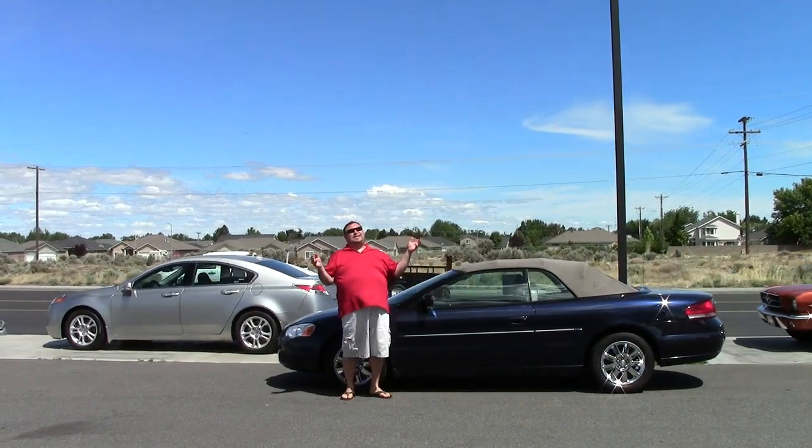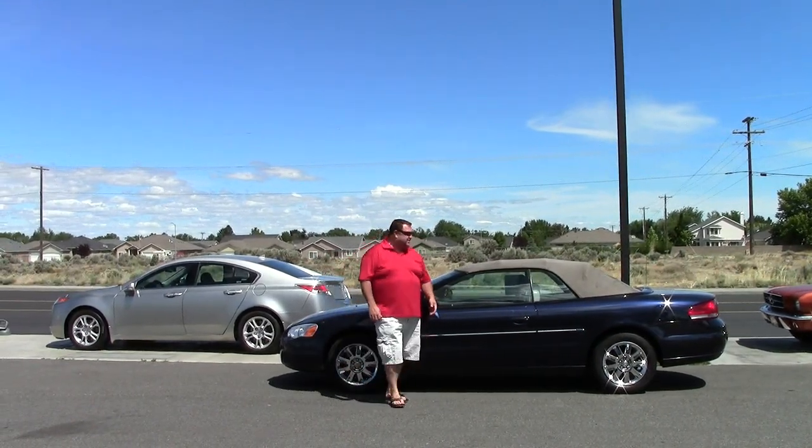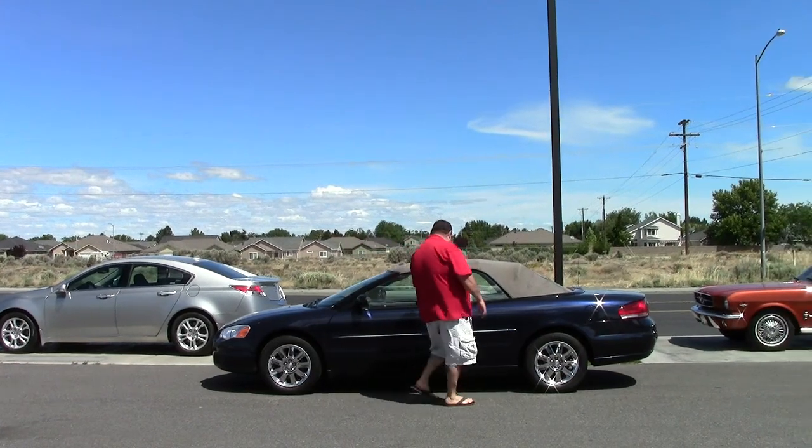Oh, the sun is beating down on you. You're riding topless. Everybody wants to roll in the convertible in the summertime.